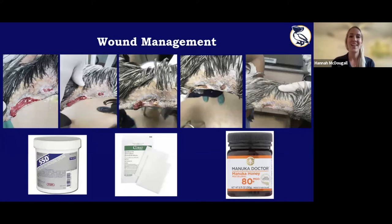Rodenticide is a poison — rat poison. It typically comes in a food form that's been infused with the poison so that rats go and eat it.